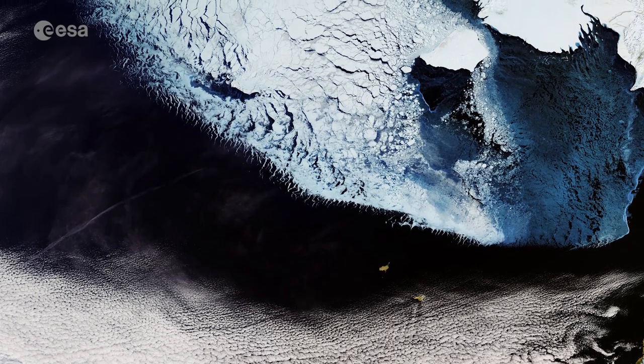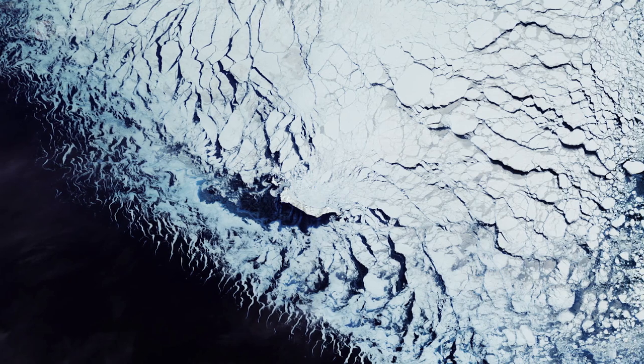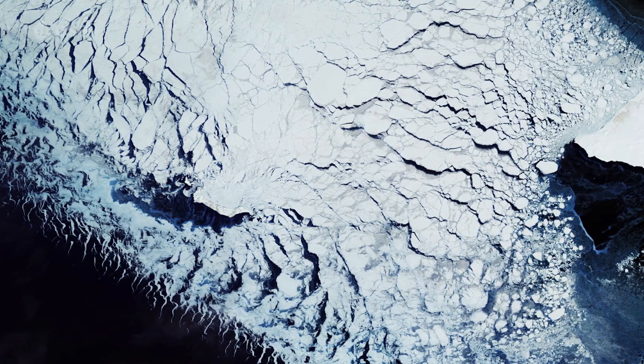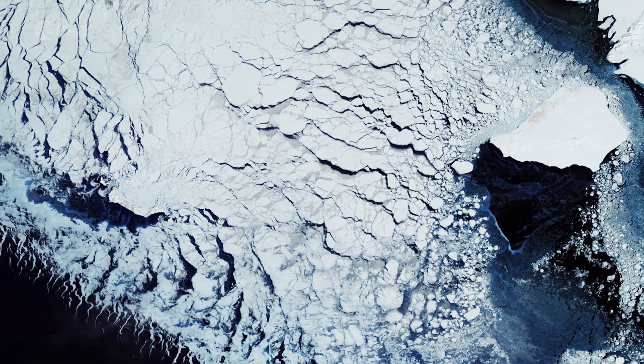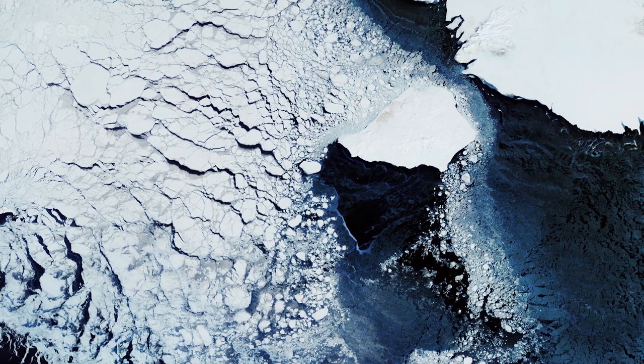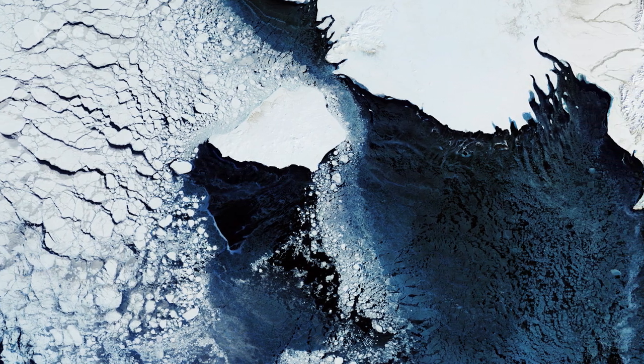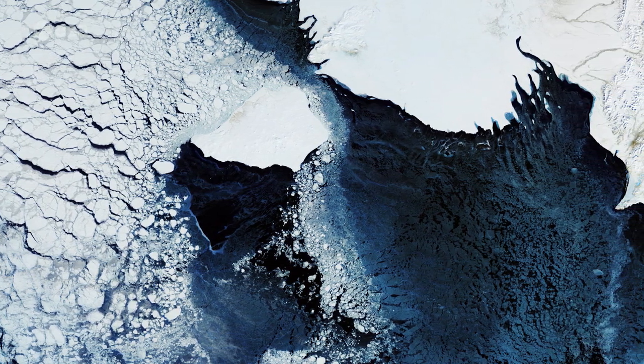Seasonal sea ice dominates the upper part of the image. Ice plays an important role in the sea's ecosystem. Growing algae attach to the bottom of the ice. When the ice melts in the spring, it leaves behind a layer of nutrient-rich fresh water on which the algae thrive. Organisms higher up the food chain then eat the algae.